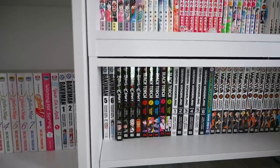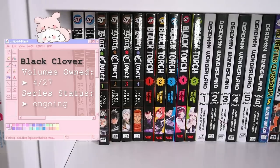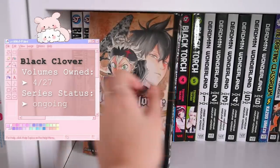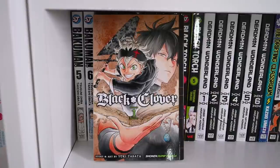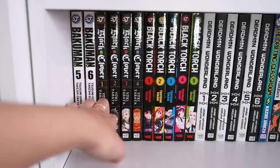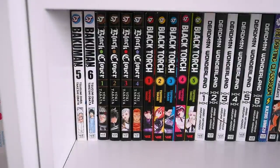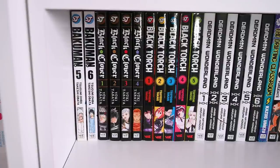Moving on to this shelf over here — just because of my weird setup, the next series is Black Clover. Black Clover is still being collected and is a very long series with an incredible anime adaptation. I've watched a bit of the anime but haven't started the manga. Everybody says it's incredible, so I'm definitely looking forward to getting started. It's a very comedic and well-done shounen series.